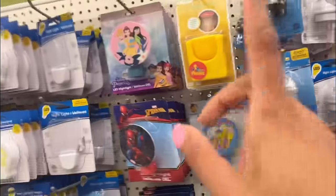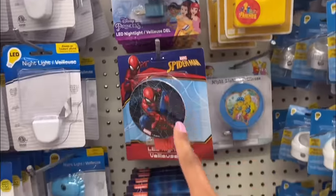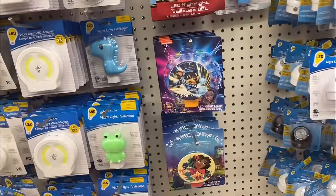They also have some cute little nightlights for your kiddos. We are out of Dollar Tree, our first location, and we secured the bag.